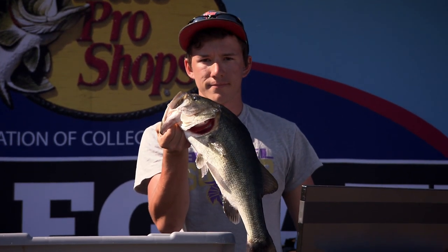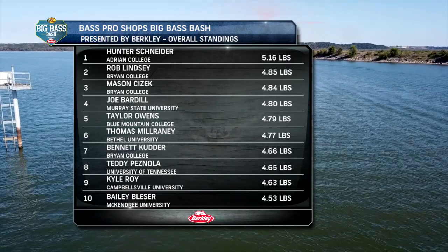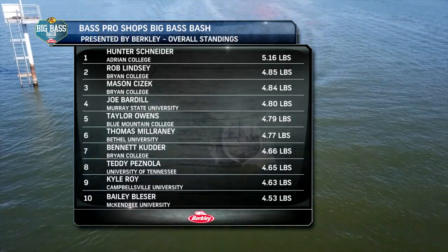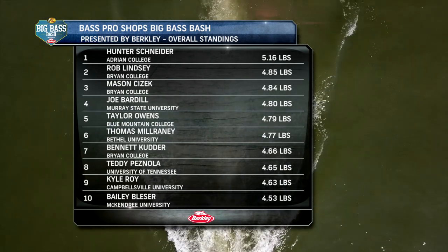Though he struggled to get bites throughout the event, Thomas credits his session four big bass to his dad. Fishing with my dad for so long, I watch him fish all day and finally pull a nice one out. I just kept thinking what my dad would do, and he would have kept on fishing, so I just followed his example. Here's a look at the overall top ten for the 2019 Bass Pro Shops Big Bass Bash: Hunter Snyder from Adrian College finishes in first place with 5.16 pounds. Completing the event in second place is Bryan College freshman Rob Lindsey with 4.85 pounds, and Lindsey's fellow teammate Mason Cizik winds up in third.